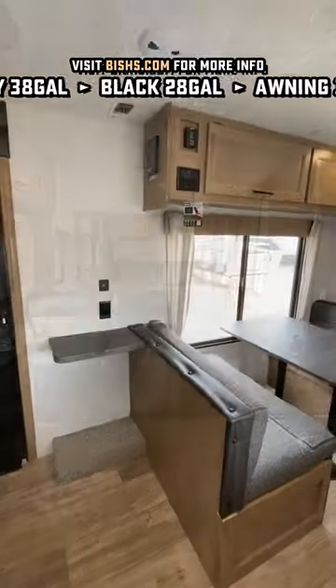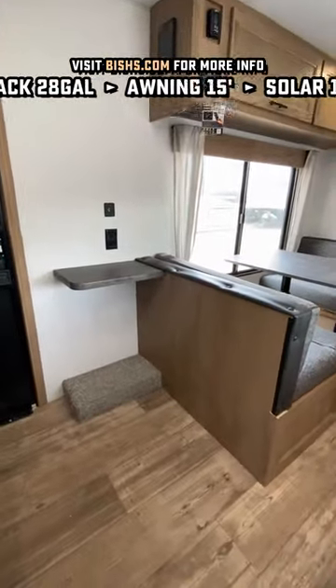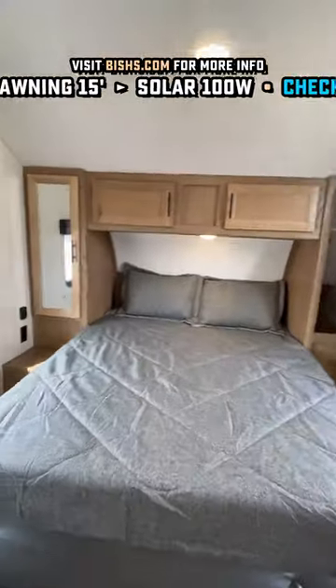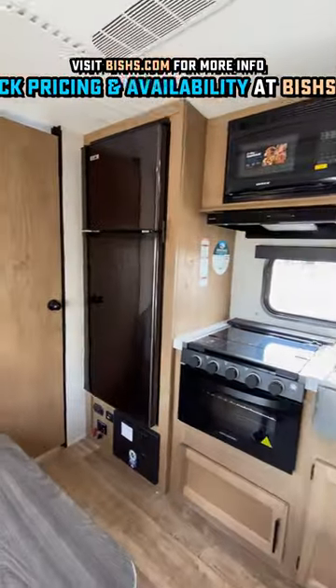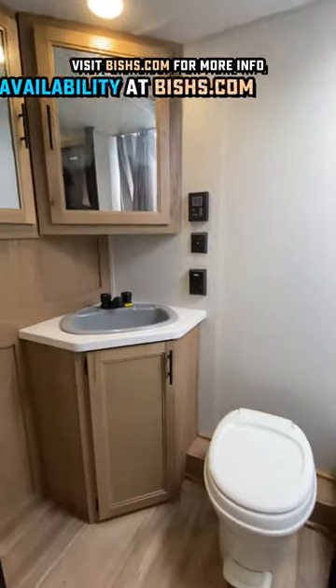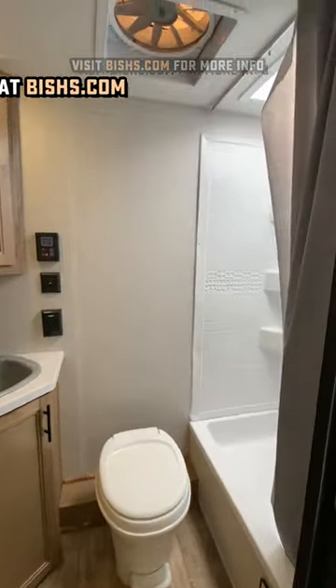It doesn't have a privacy wall, but that's also what makes it look and feel huge without a slide-out on the inside. Breeze windows everywhere that you really want them right there. That is a camp queen, but thankfully back in the bathroom, you'll see things like some huge storage to the left of that sink and a big fan above.